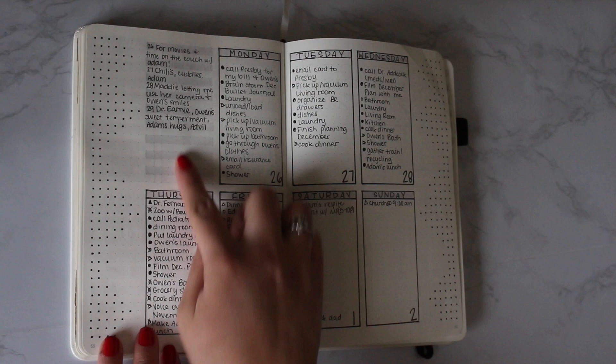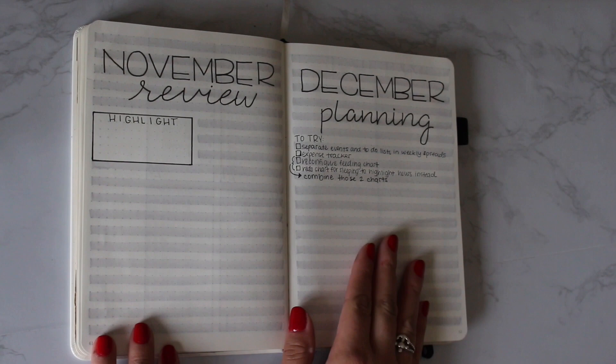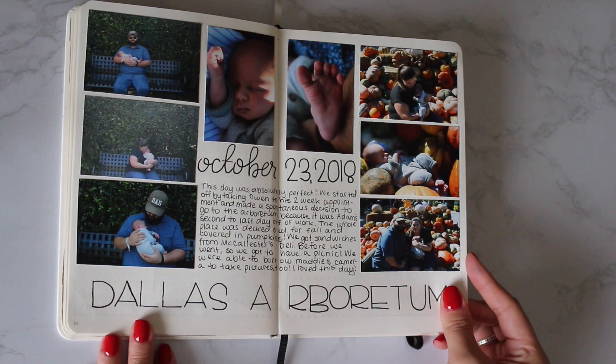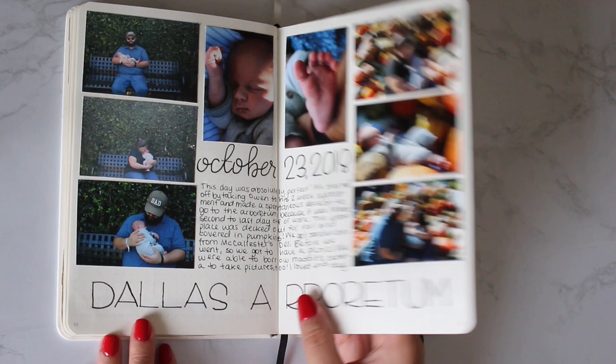Then we've got the November review and December planning pages that are obviously not filled in yet. My baby's first bath and some newborn pictures. And then there's a spread from the Dallas Arboretum — we just spontaneously decided to go one day. I know it's from October, but I wanted to include it anyway. I just enjoyed it a lot.